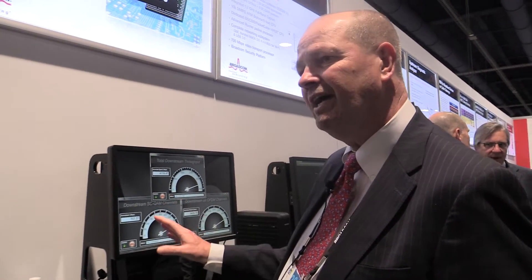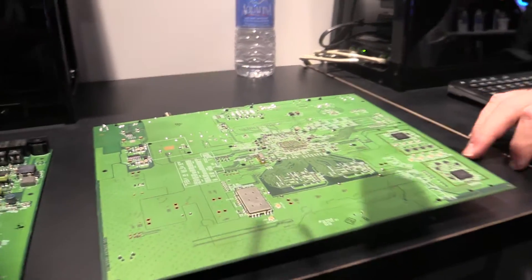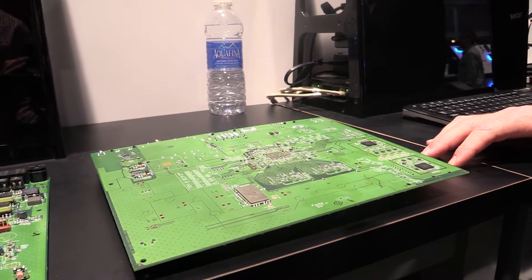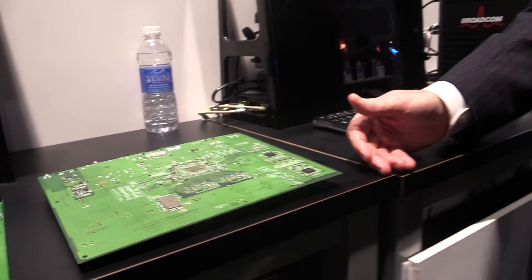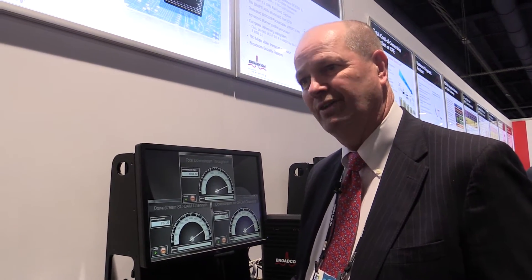The spec allows for about 5 gig in this configuration using the existing coax path. We've also paired this reference design with our new BCM4366 4x4 802.11ac wireless chip. So we have both 2.4 and 5 GHz, and it allows us to offer gigabit services around the home — not only through the ethernet ports, but also gigabit wireless around the house as well.